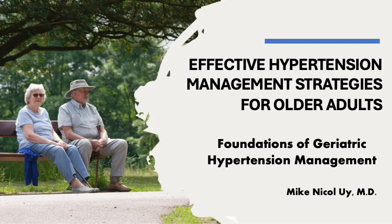That is all for now. We will discuss non-pharmacological and pharmacological therapy of hypertension in the elderly next.